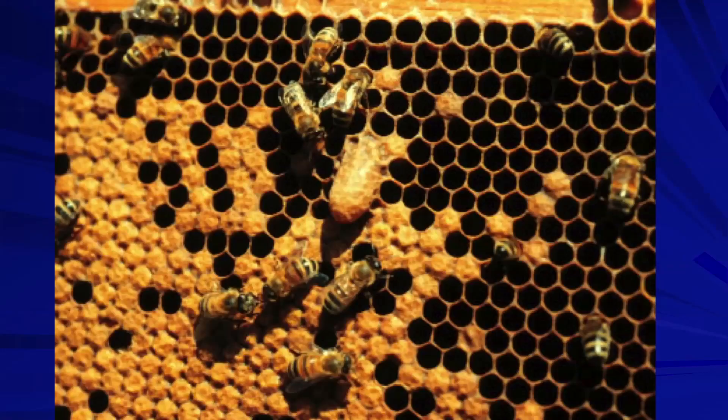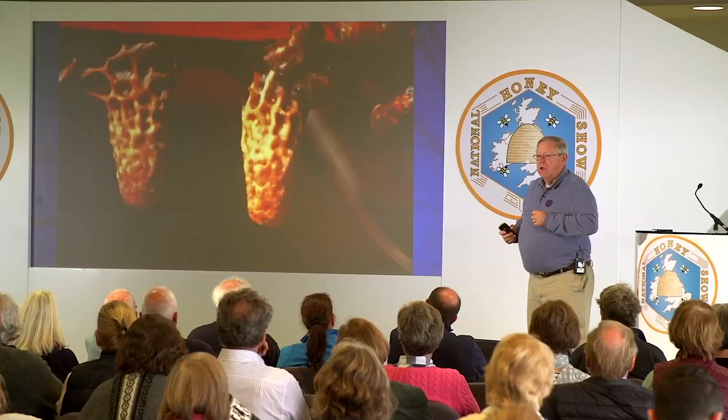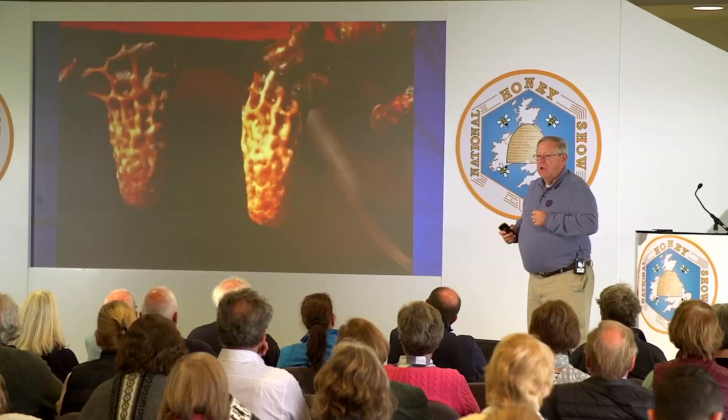Here we have an emergency queen cell on the comb. Here's a bar of queen cells. We want to consider the size of the queen cells — the width and the length — and also how much sculpturing has occurred on the outer surface. The more sculpturing, we believe that's an indication of better care during the rearing process. The size and sculpturing should be used in culling out poor, small cells.